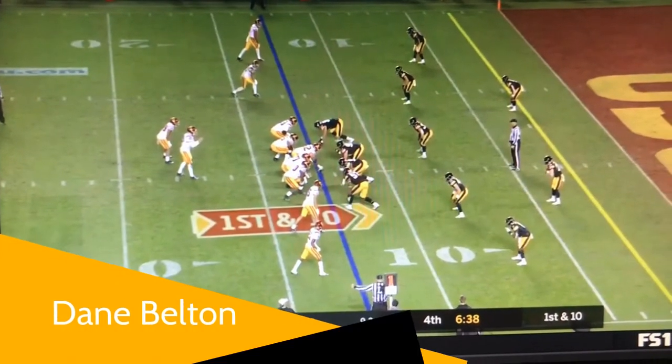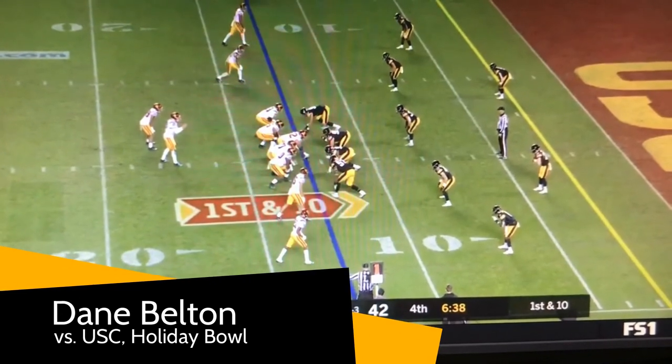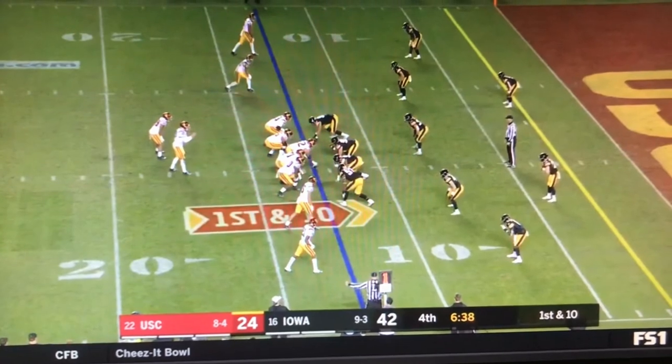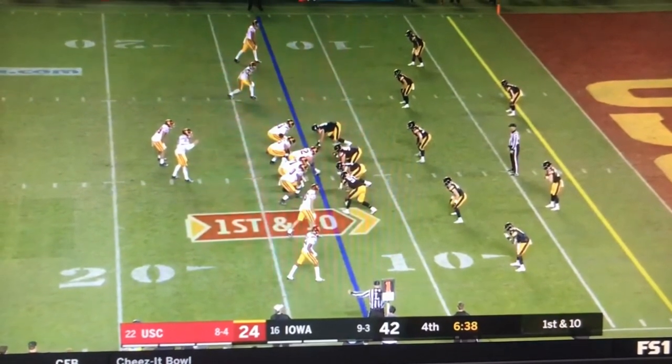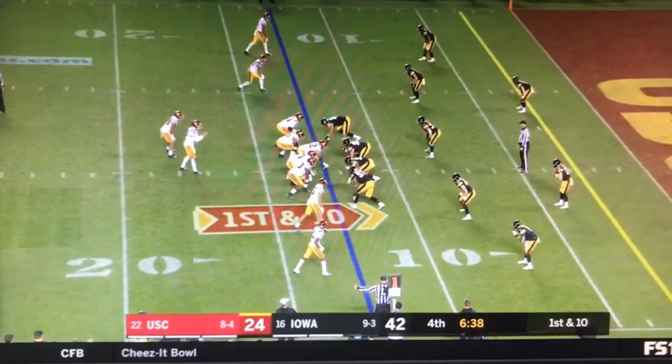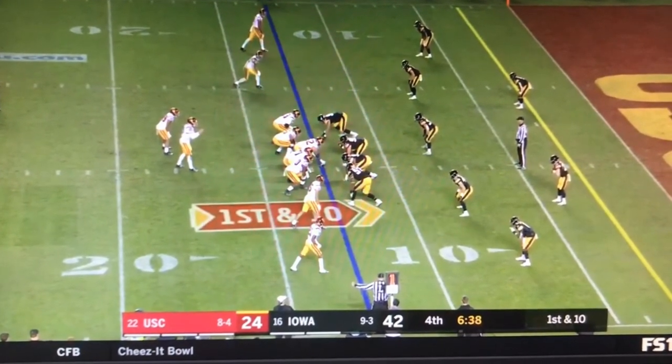The Iowa defense, led by Phil Parker, was fantastic this year. Great job by everybody involved. They were up just 28-24, USC got the onside kick and had some confidence, but the defense put the fire out and didn't give up another point the rest of the night.